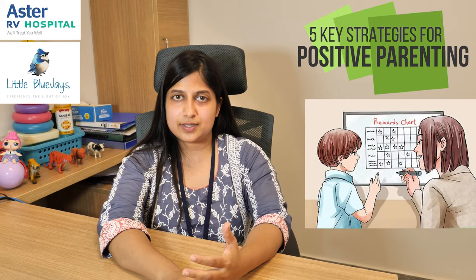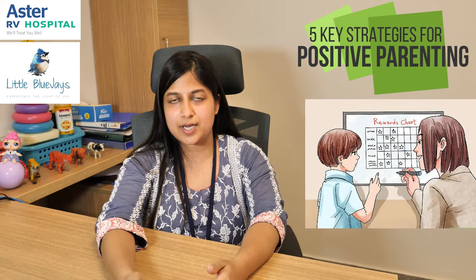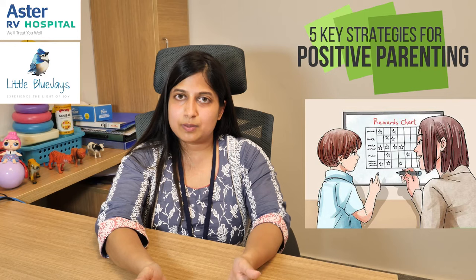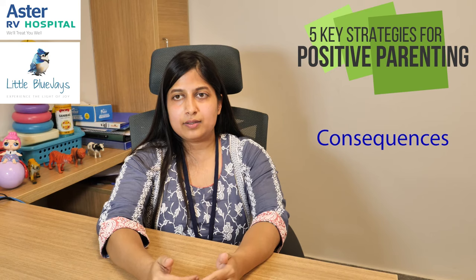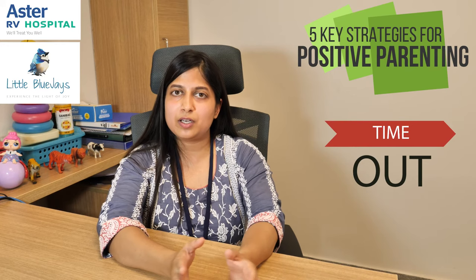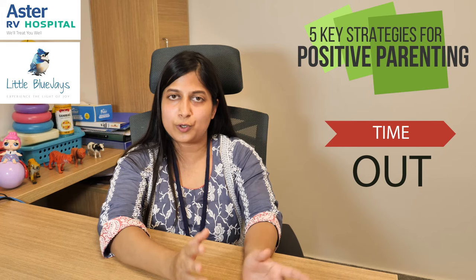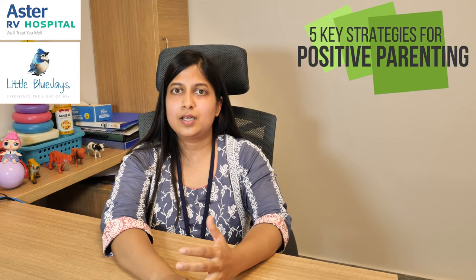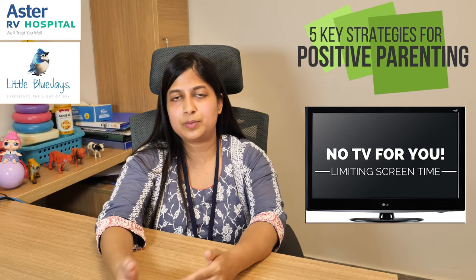Fourth is rewards and incentives. Rewards and incentives should be immediate and given right after the desirable behavior to let the child know that they have done something right. You can use rewards like a day out in the park, a movie night, or a chocolate — anything that the child likes. Fifth and last is consequences, which is time out and withdrawing privileges. Time out means you are timing out from giving attention to the child — if the child has behaved badly, you are not going to give attention for the next hour, depending on your relationship with your child. Withdrawing privileges means taking away TV, mobile phone, or anything the child likes, to let the child know that he has behaved badly.